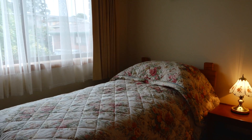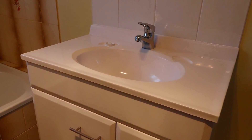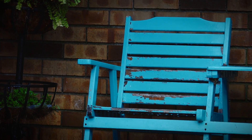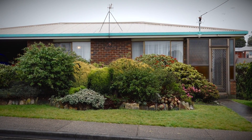Two roomy bedrooms with built-ins are on offer and a beautifully renovated bathroom. Out the back is your own little backyard with a built-in barbecue area, your own garden shed, and this area is so private. This property is priced to sell and ticks all the boxes.